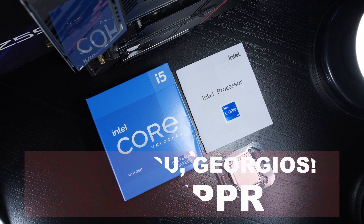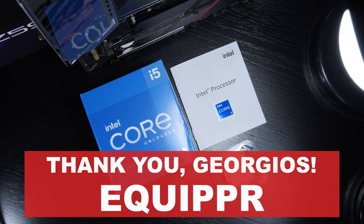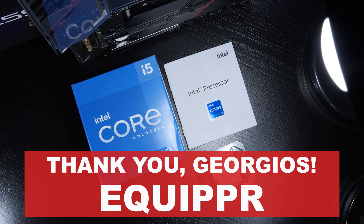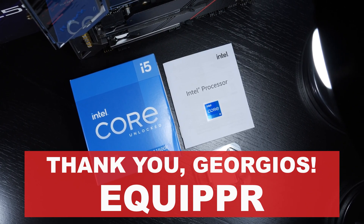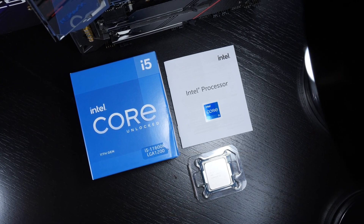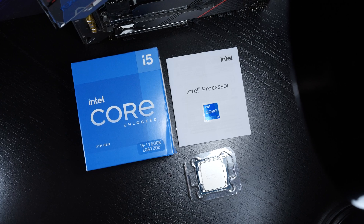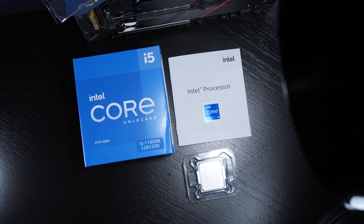Huge thanks goes out to the hardworking warrior Georgios over at the hardware shop Equipper for getting ahold of this hardware loot for me — not only rather quickly, but also at somewhat justifiable pricing. He can't perform miracles, but every little dollar saved helps out. So thank you, Georgios.